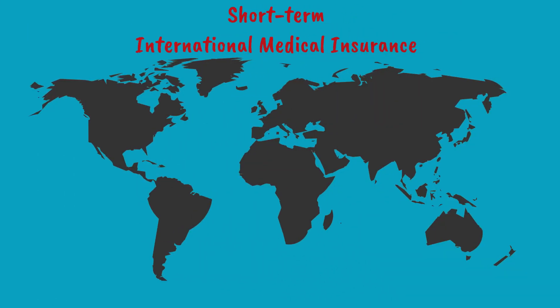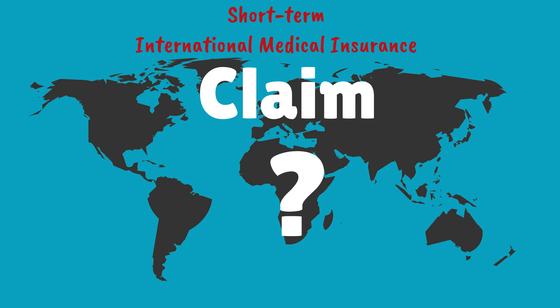You knew you needed to purchase short-term international medical coverage, but now that you have a claim, what do you do? Let's take a look at best practices for submitting a claim to help you maximize your benefit in the quickest timeframe possible.